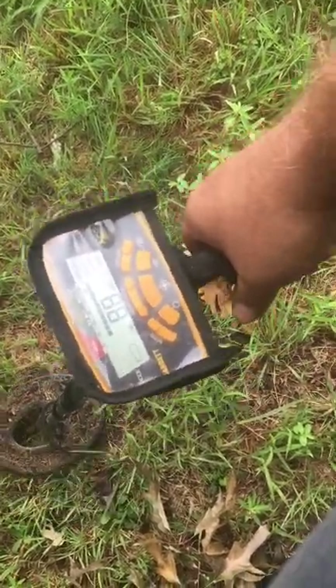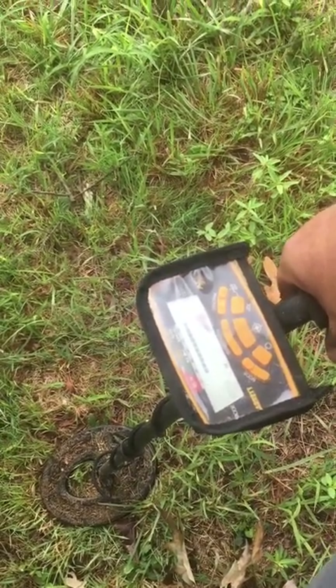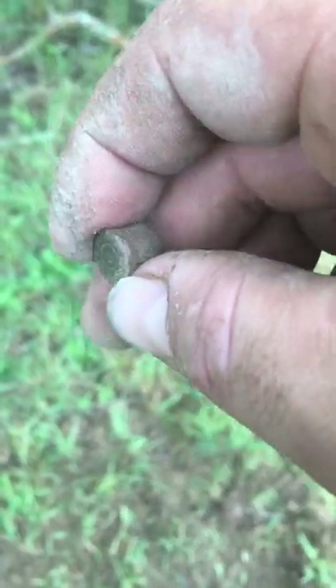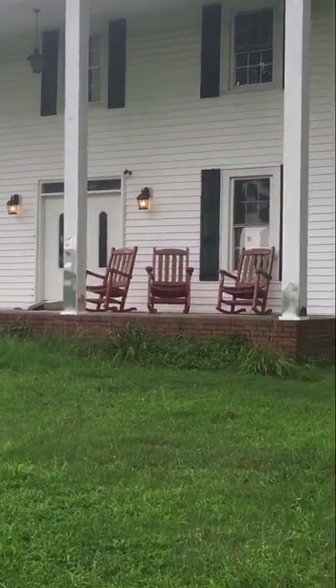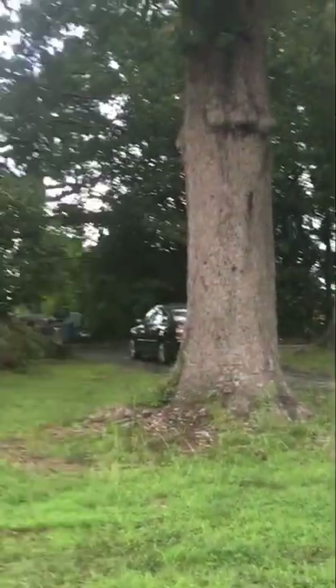Right beside where the button was, there's another signal reading 85 to 90, deep just like that button was. Let's see what we've got. Here's the culprit — not another button, just a brass pistol cartridge. It's pretty modern, wasn't as deep as I thought. The Garrett really liked it, so not another button. I thought I'd give you a rundown look at the property — again it's around the 1800s, the first structure. There are some great big oak trees here that probably date 150 years old.